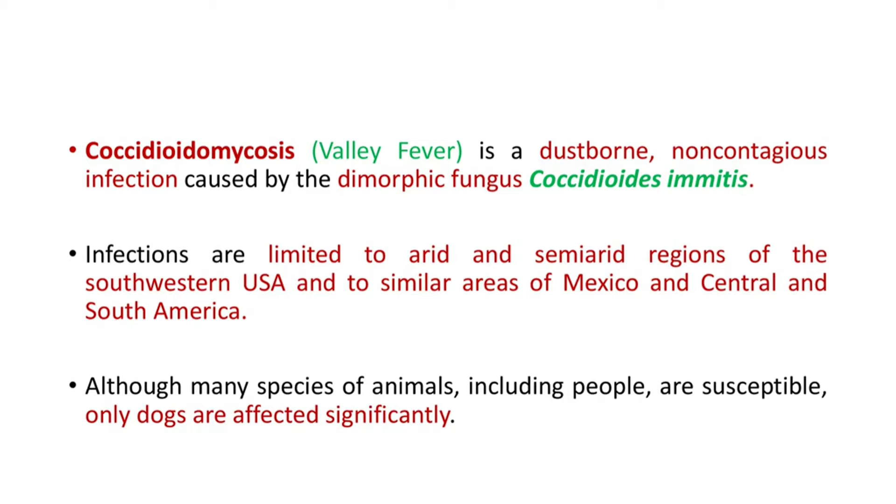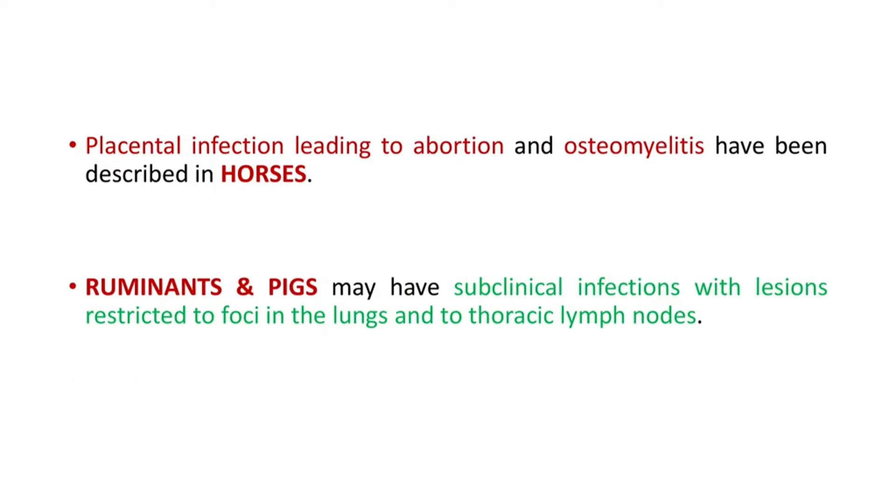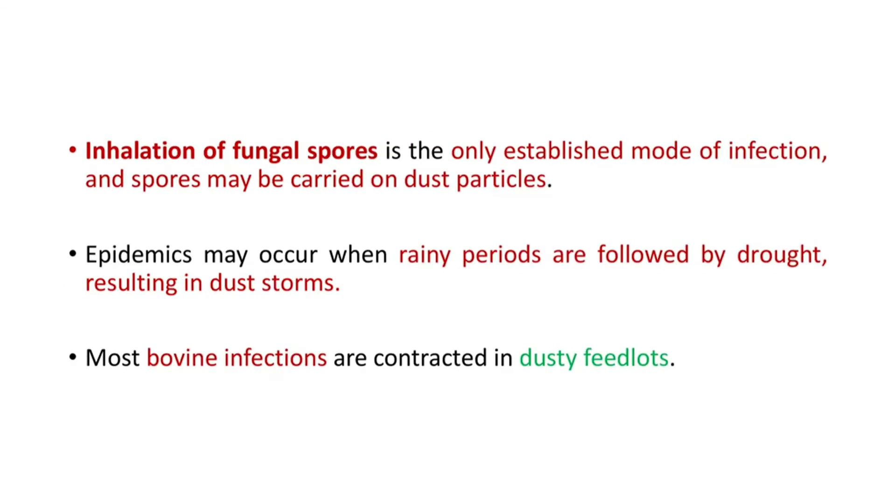Although many species of animals including people are susceptible, dogs are the most susceptible species. Placental infection leading to abortion and osteomyelitis have been described in horses. But in ruminants and pigs, it causes subclinical infections with lesions restricted to foci in the lungs and thoracic lymph nodes. Inhalation of fungal spores is the only established mode of infection, and spores may be carried on dust particles. Epidemics may occur when rainy periods are followed by drought resulting in dust storms, and most bovine infections are contracted in dusty feed lots.